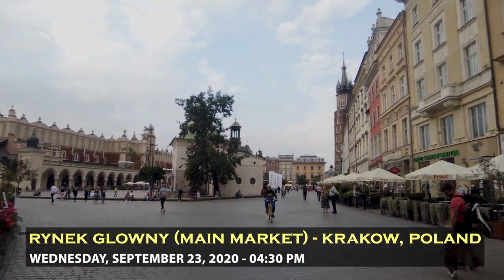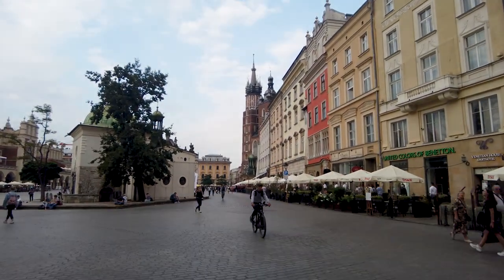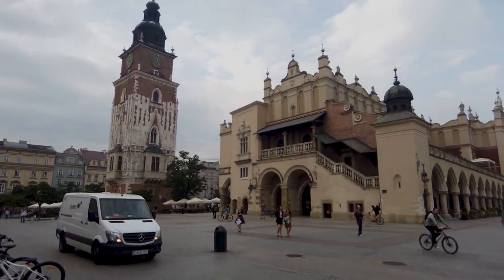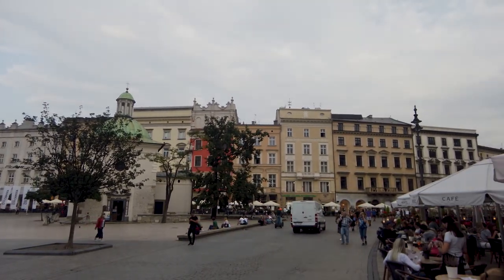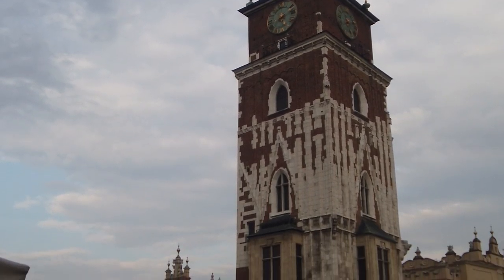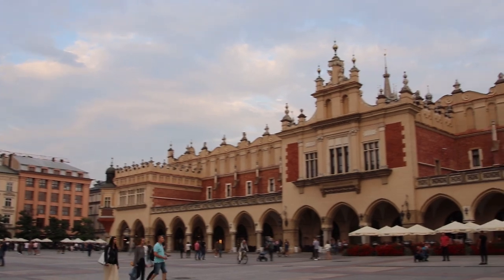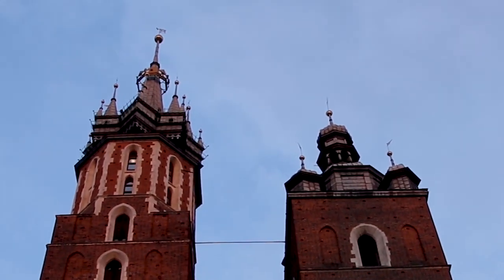This is the Rynek Główny — the beating heart of Krakow. It's definitely busy here with people enjoying some alfresco dining and drinks. It's a bustling old town and evidently cars are allowed inside the city square.